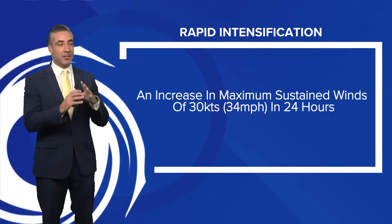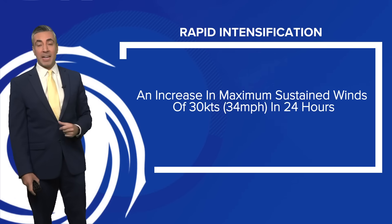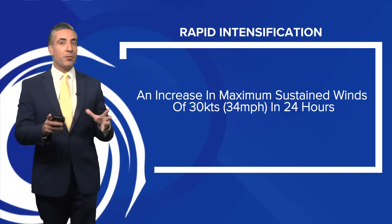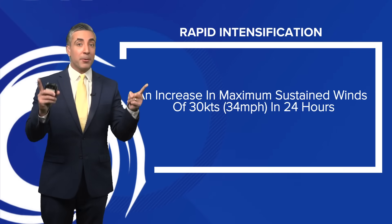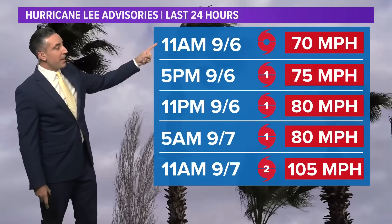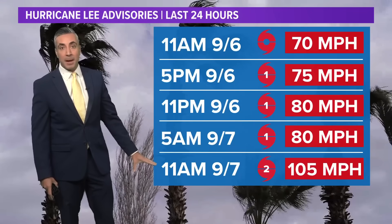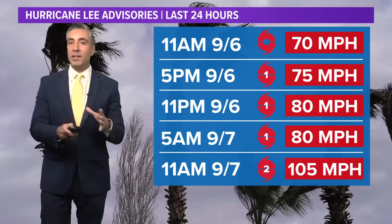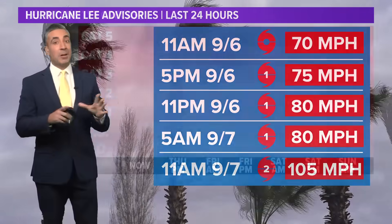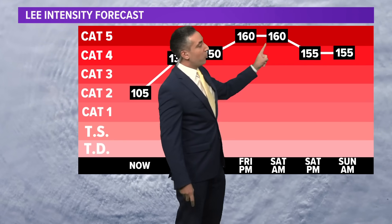Let's talk about rapid intensification. The actual definition from the National Hurricane Center is an increase in a storm's maximum sustained winds of 30 knots — about 34 to 35 miles per hour — in a period of 24 hours. With Lee, going back to yesterday's 11 a.m. up to today's 11 a.m. advisory, we've already satisfied the definition: it went from 70 miles per hour to 105 miles per hour — an increase of 35 miles per hour in maximum sustained winds in 24 hours. We're not done intensifying, though. Look at the upward trajectory to Friday afternoon — 160 mile-per-hour winds, Cat 5, by early Saturday morning. That is an intense system.